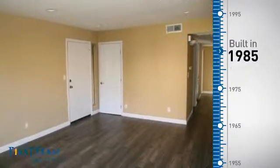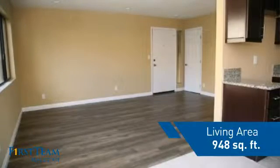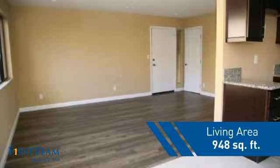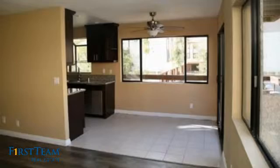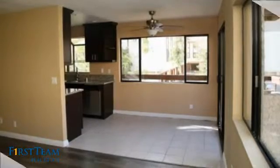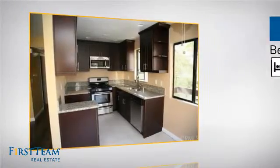This property was built in 1985 and features over 900 square feet of living space, giving you a spacious layout to play host or kick back and relax after a long day. Inside you'll find three bedrooms, so everyone has a private space to come home to.